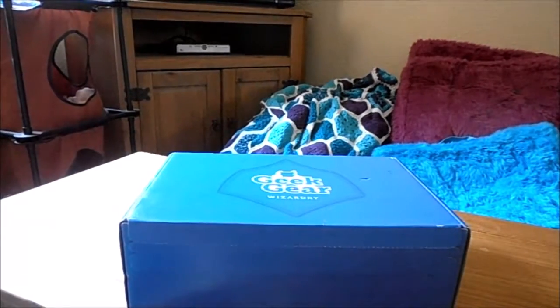It's here! My Geek Gear Wizarding Box — my very first one — all the way from England to California and the USA. So let's get started because I simply can't wait.